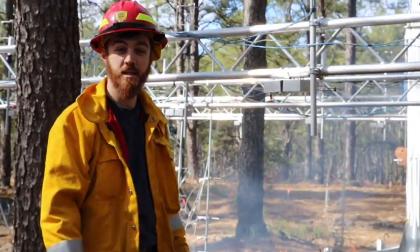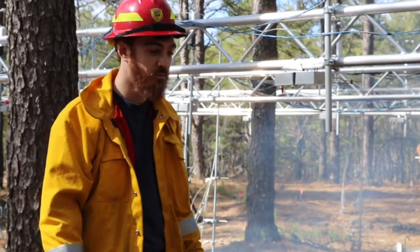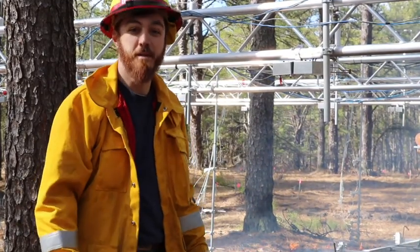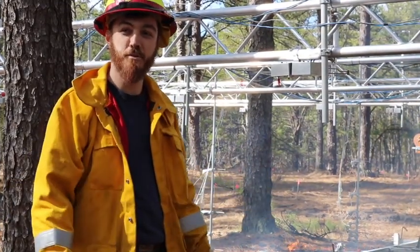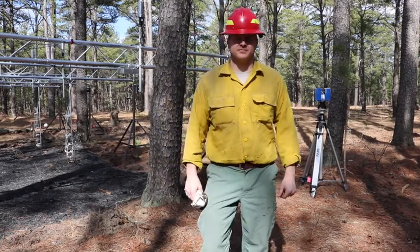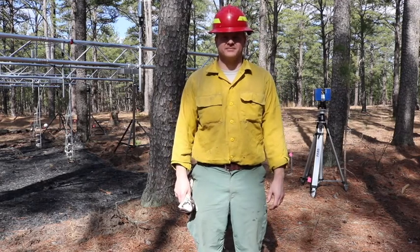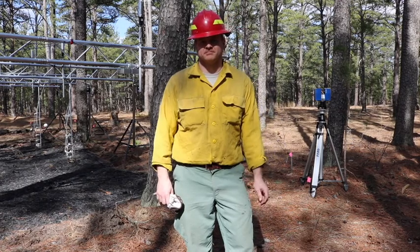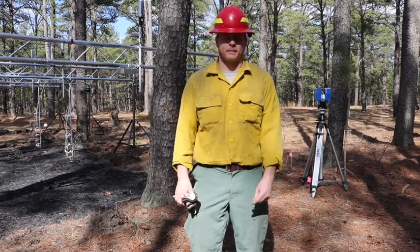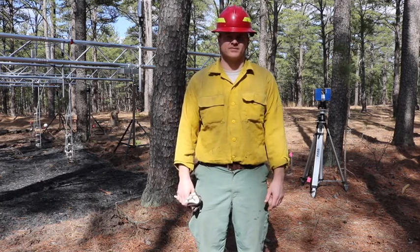Mike is a postdoctoral associate with the U.S. Forest Service and the lead research technician here. To finish up for today, March 6, 2018, at the Silas Little Experimental Forest, I'm with lead researcher Nick Skoronsky. Nick worked with us last year and has been working here in New Jersey for quite some time. A lot of his research has been put into use with the New Jersey Forest Fire Service.